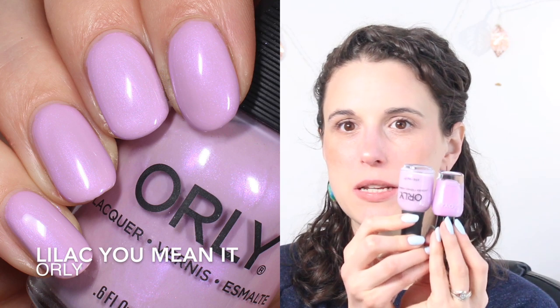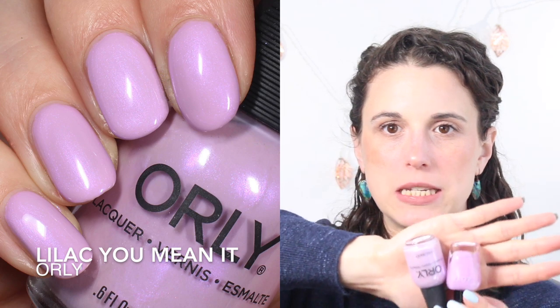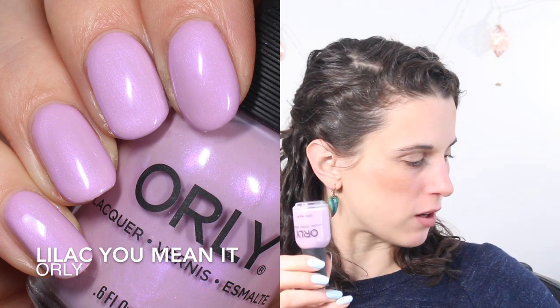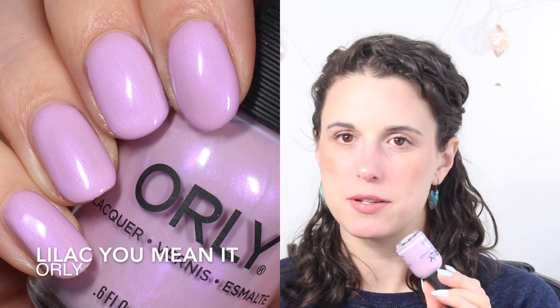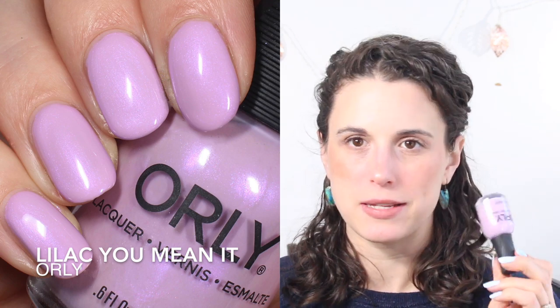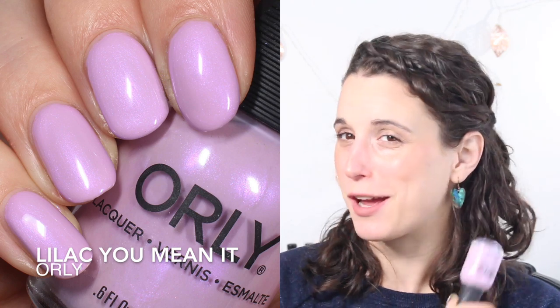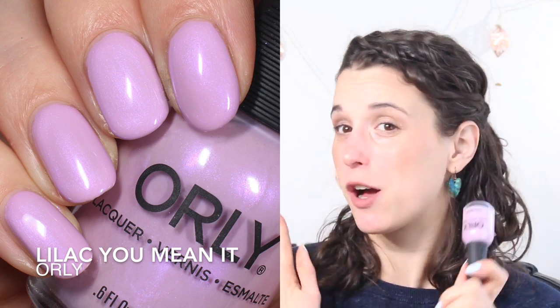I considered including this next one in my purples but I haven't worn it as a full manicure yet — only swatched it — so it felt a little weird to include it. This is Orly's Lilac You Mean It, just released. It's a little different from Haruko — a bit lighter, pinker, more lilac than purple. I haven't done my comparison video yet for this collection but I'm excited to see how it compares. I'm putting it in honorable mentions since I haven't worn it yet.